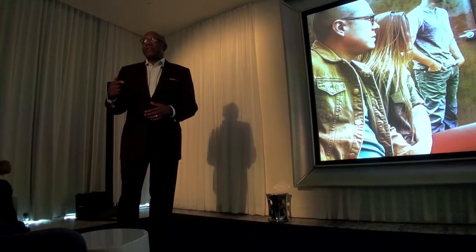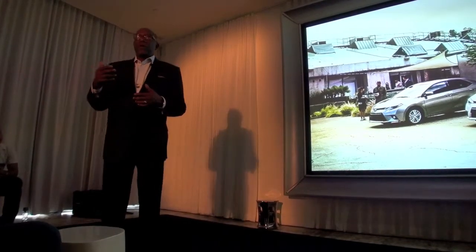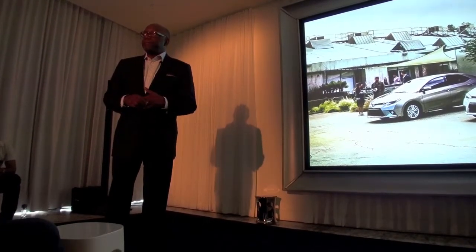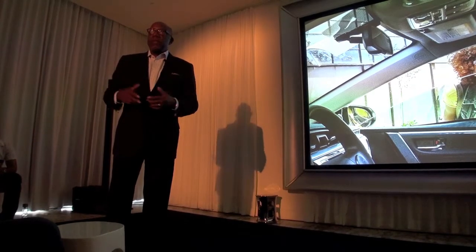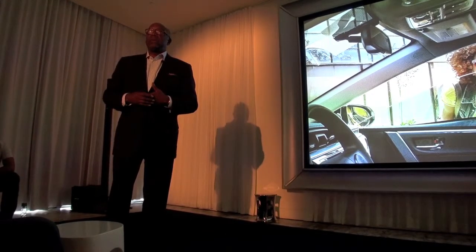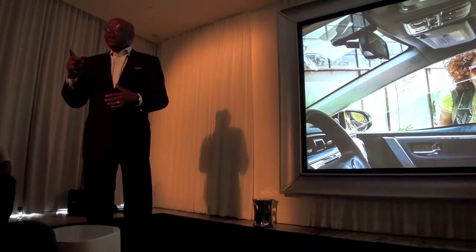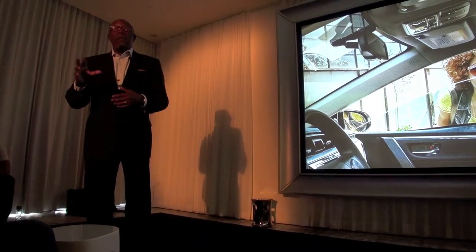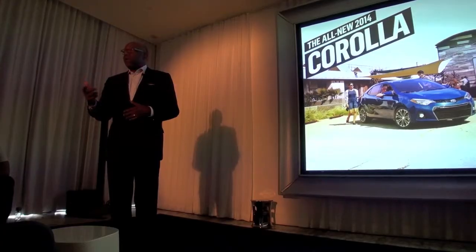Our message for the redesigned 2014 Corolla focuses on our shared momentum, mindset, and style. I'm personally really looking forward to the dialogue we're going to start with these unique launch plans. At our earlier press events, people saw this Corolla and said, 'I can't believe that's a Corolla.' We believe that will continue once you get a chance to drive and experience this car for yourself tomorrow. Thank you for your time and attention — I look forward to hearing your comments after you've had a chance to drive the car.